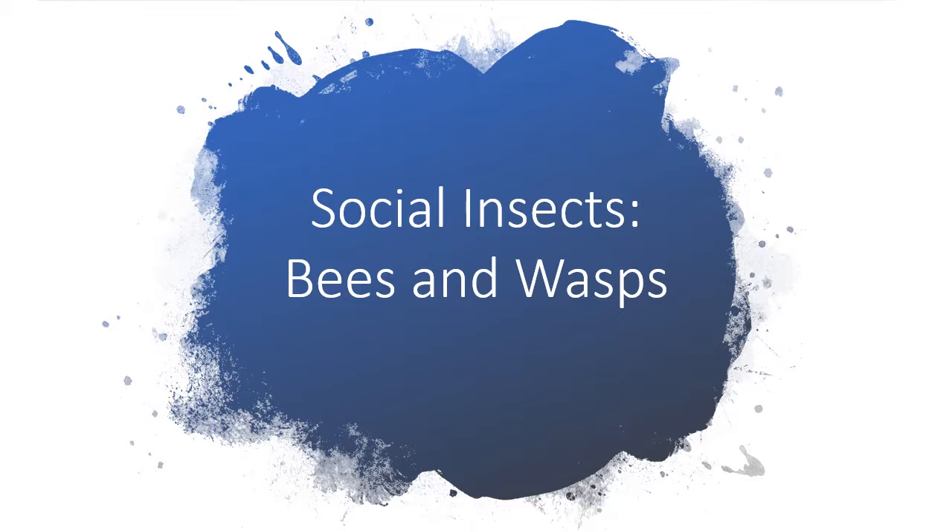In today's read aloud: social insects — bees and wasps. Listen closely to learn about the jobs honeybees and paper wasps must perform in order to survive as social insects.